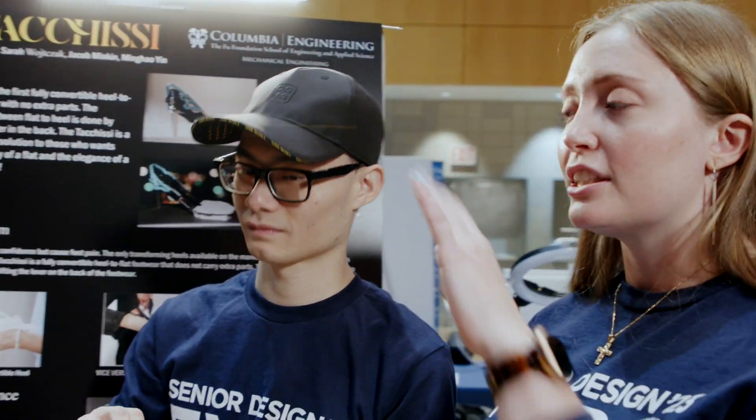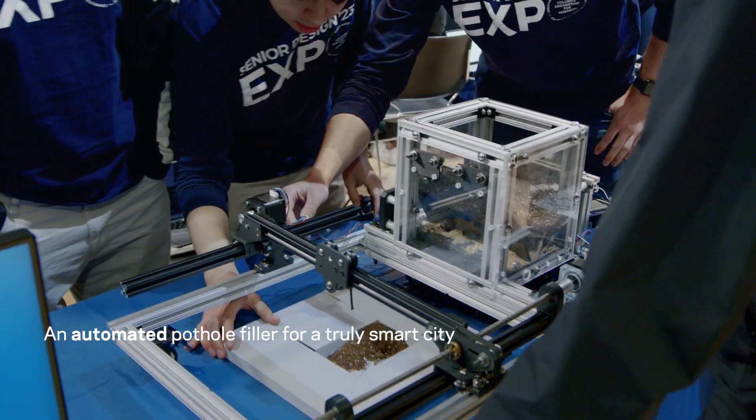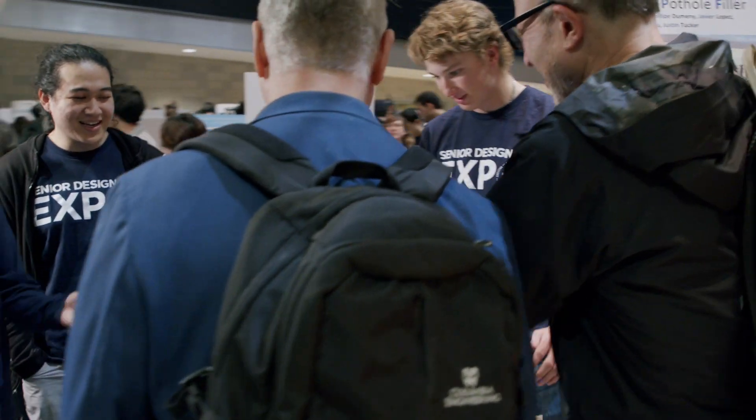When you have a skeleton watch, you can see all the gears inside — you can absolutely see all the work that we put into it. And this is going to be an automated pothole filler.